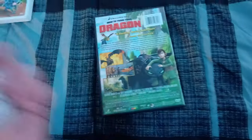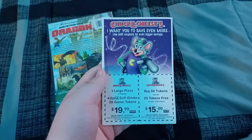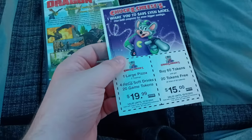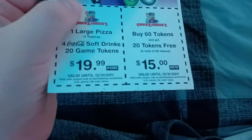And there are the inserts. I'll show you the Chuck E. Cheese coupons first. Chuck E. Cheese's — I want you to save even more. They already expired — they expired on December 31st, 2011, so they expired about 11 years ago.